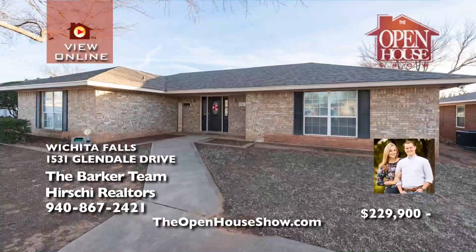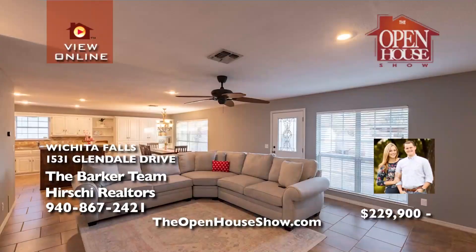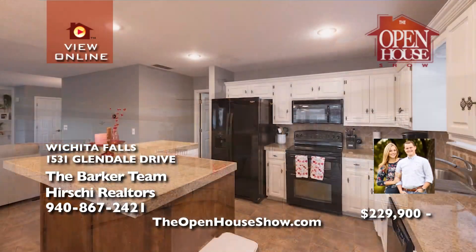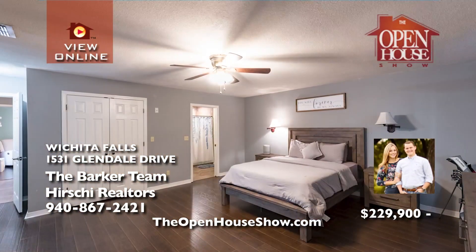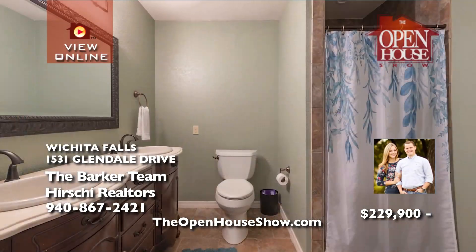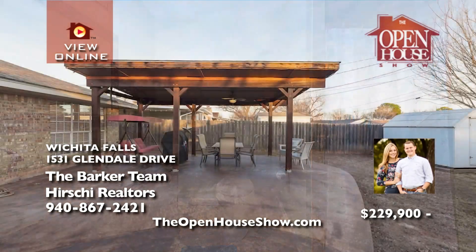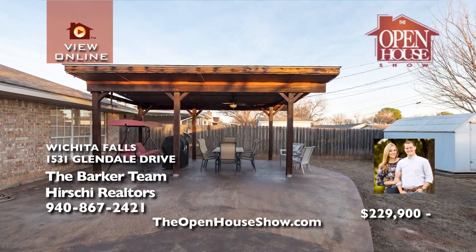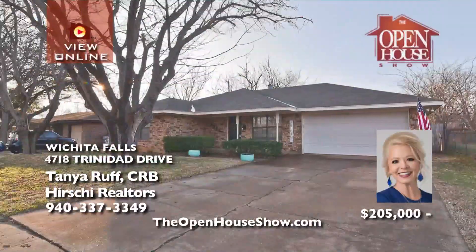The Barker team is delighted to offer this dreamy home in a desirable neighborhood. This spacious Southwinds home offers three bedrooms, each with its own en-suite bath. The open-concept living area affords ample storage and abundant shelving. The kitchen is impeccable with double ovens and an island breakfast bar. Your backyard oasis features a handsome pergola, a privacy fence, and a three-car carport.